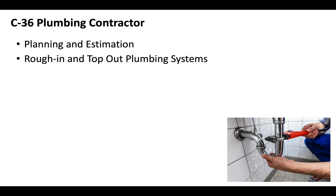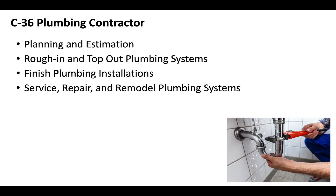The C-36 plumbing contractor exam is broken up into a few different sections: planning and estimation, rough-in and top-out plumbing systems, finished plumbing installations, service repair and remodel of plumbing systems, and safety.